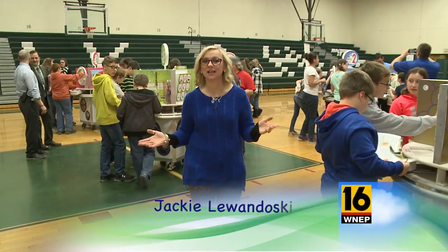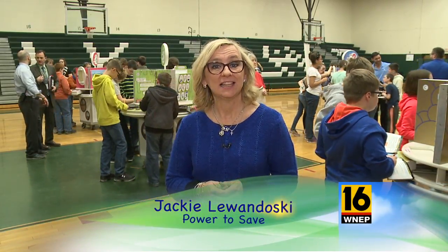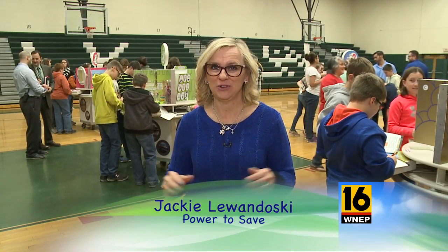The 5th and 6th graders here at Elk Lake School District are very busy being scientists for the day. Let's join them and see what they're learning.